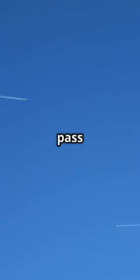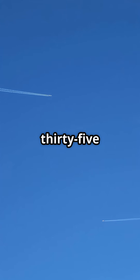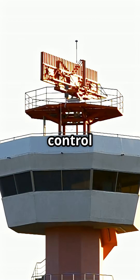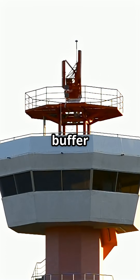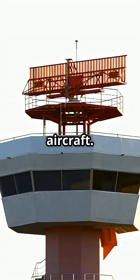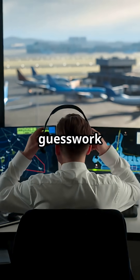Ever wondered how two jets can pass within eyesight of each other at 35,000 feet without a collision? The answer: air traffic control builds in a permanent buffer of at least 1,000 feet vertically between cruising aircraft. This isn't guesswork — it's hard law.